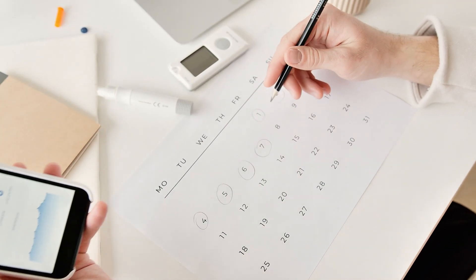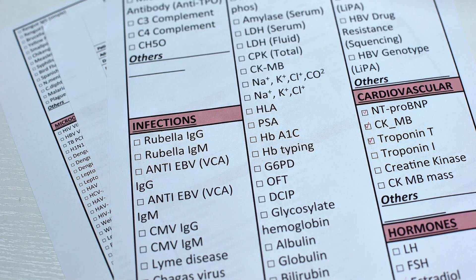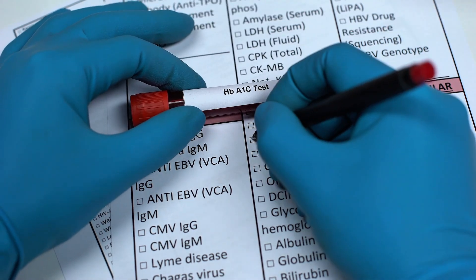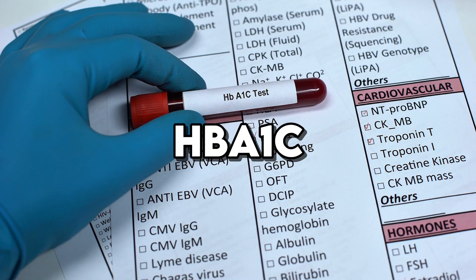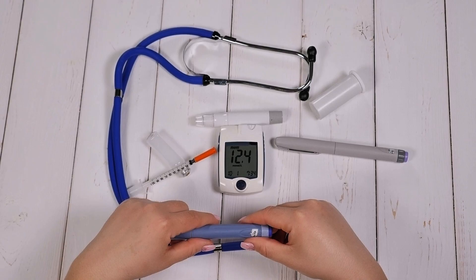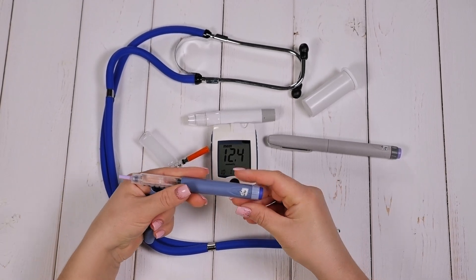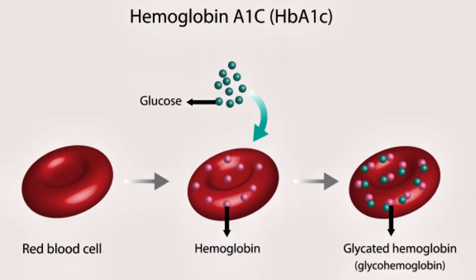Managing blood sugar levels effectively is crucial for individuals with diabetes. One key metric that doctors use to monitor long-term blood sugar control is HbA1c, which reflects the average blood glucose levels over the past two to three months. Lowering HbA1c levels can significantly reduce the risk of diabetes-related complications. While there are various methods to manage and reduce HbA1c, recent studies and experts highlight an approach that might just be the fastest way to achieve this goal.